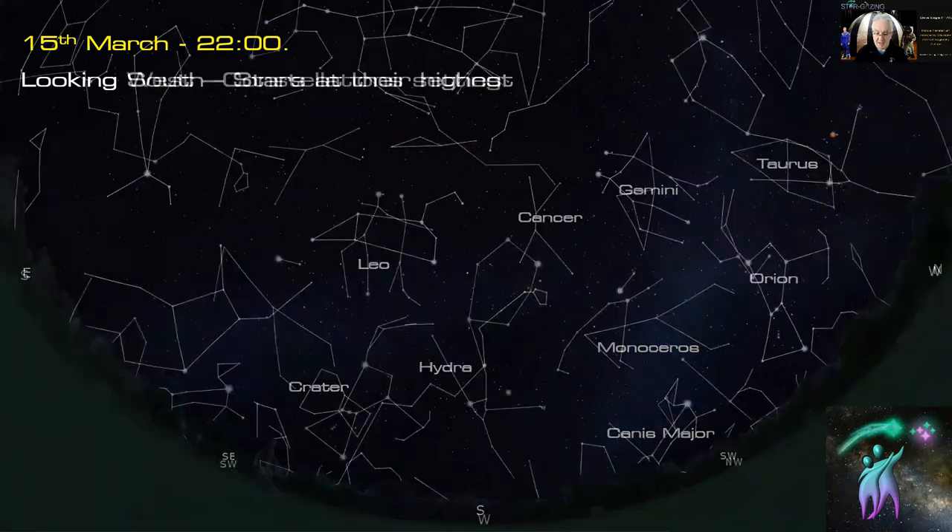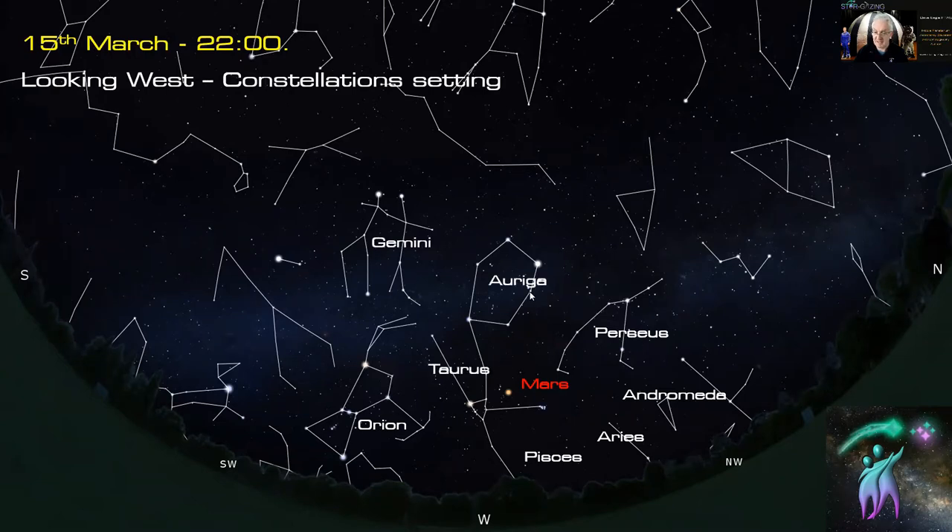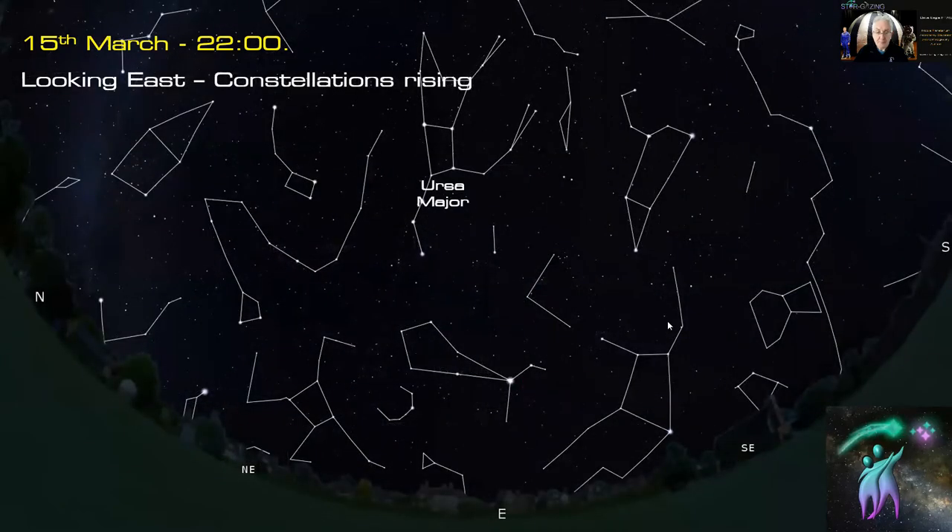Looking towards the west, these are the constellations starting to set at mid-month, 10 o'clock at night. You've got Andromeda just disappearing — you can just see the Andromeda Galaxy — Orion getting lower and lower, Aries, Mars still visible here, Perseus, Taurus, Auriga the Charioteer, Gemini the Twins, and Canis Minor the Little Dog with its bright star Procyon.